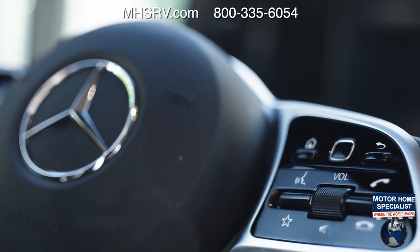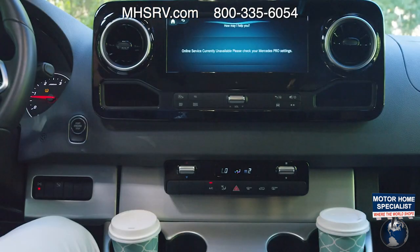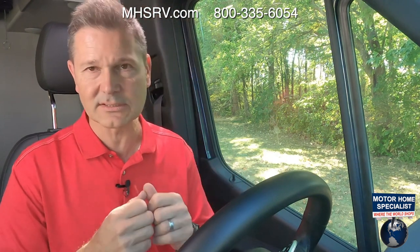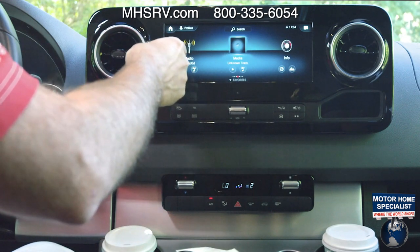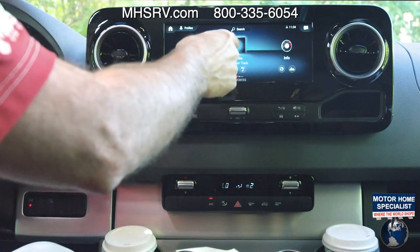On the right side of the steering wheel, this controls your 10-and-a-quarter-inch touchscreen — and it is voice activated. Just say 'Hi Mercedes, how may I help you?' and tell her exactly what you want to do: set your navigation, choose a radio station. Scrolling through the menus: Bluetooth hands-free calling, navigation, radio, SiriusXM satellite radio.